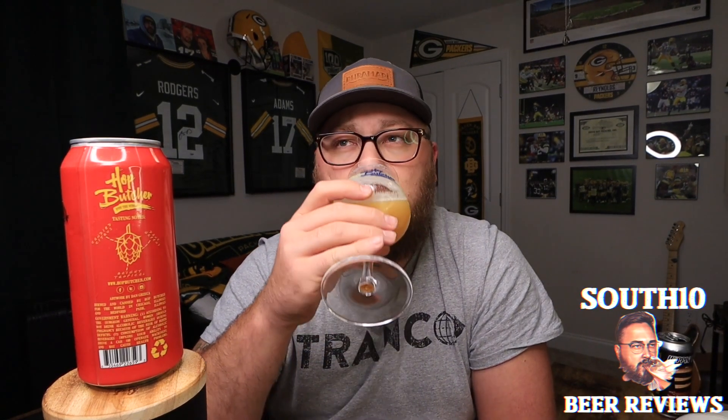Candied citrus — you can definitely see that; I definitely got the orange and a grapefruitiness. Then bright tropical — pineapple — though I still think I was picking up more of a stone fruit vibe than pineapple. But yeah, still super solid.